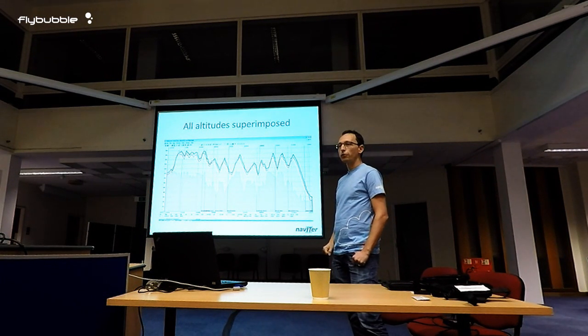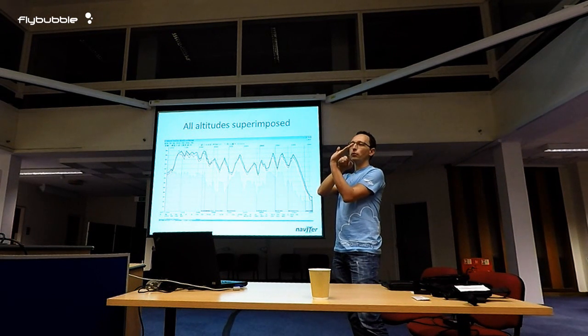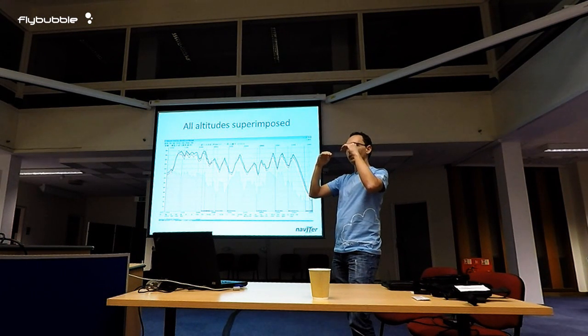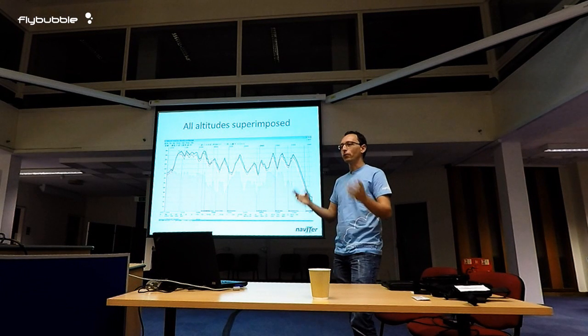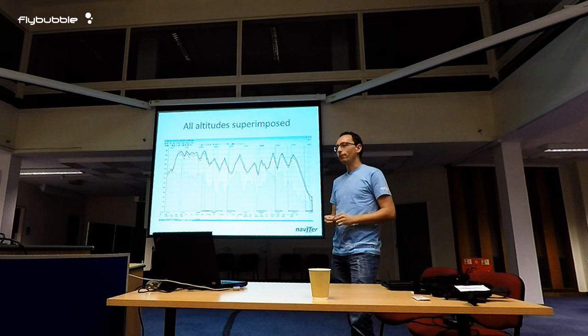Last year at the Europeans, they were using a cone finish where it was very important at which altitude you would hit the cone. The pilots with a GPS altitude error reading higher would touch the cone much sooner, while pilots flying next to them with a GPS error reading lower had to fly an extra 500 meters or so to reach the cone. There were a lot of complaints and it didn't work out.